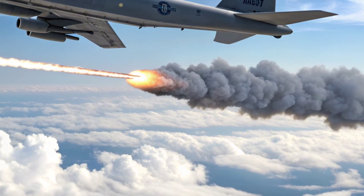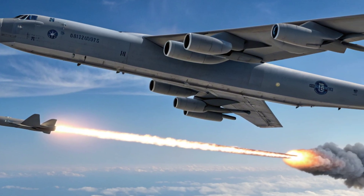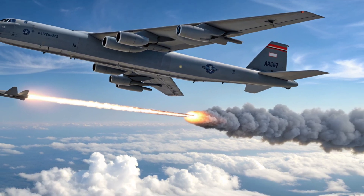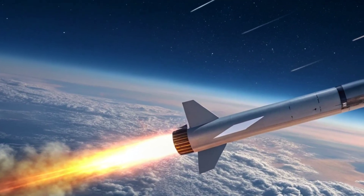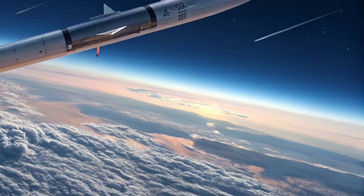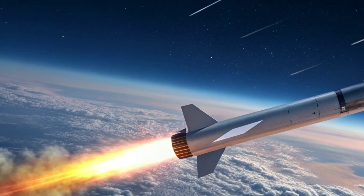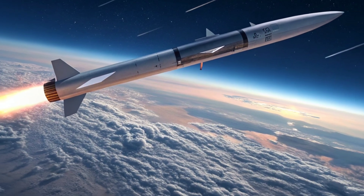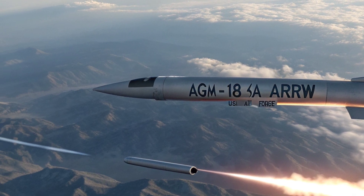The ARRW is launched from aircraft like the iconic B-52 Stratofortress bomber. Once released, the missile is boosted to extreme altitude and speed before deploying its hypersonic glide vehicle. This glide vehicle then travels toward the target at blistering speed, guided by advanced navigation systems designed to ensure pinpoint accuracy. The ability to launch from the air gives the U.S. Air Force incredible flexibility, allowing strikes from long distances without entering enemy airspace, keeping both pilots and bombers out of danger zones.